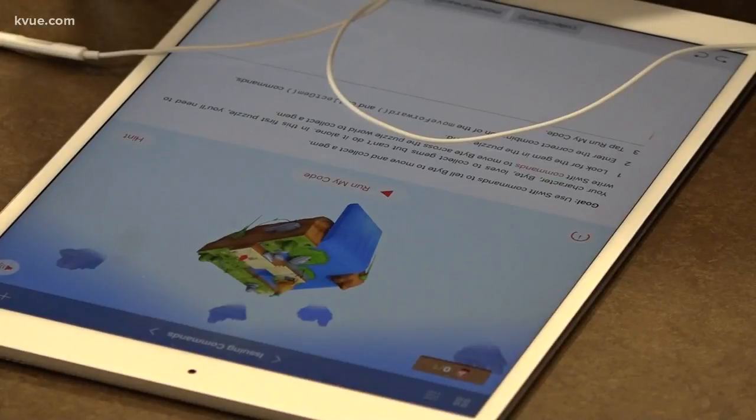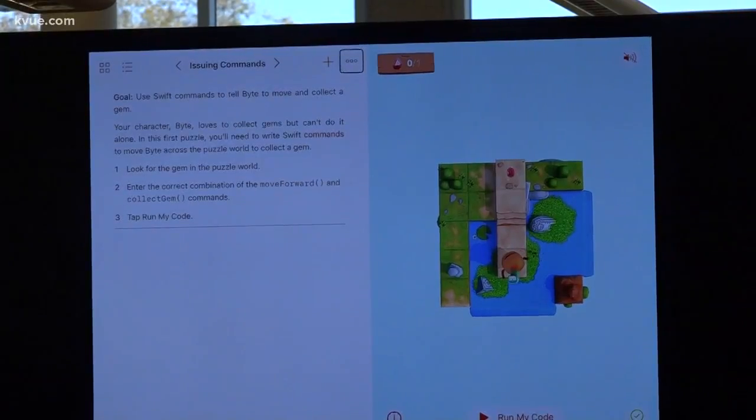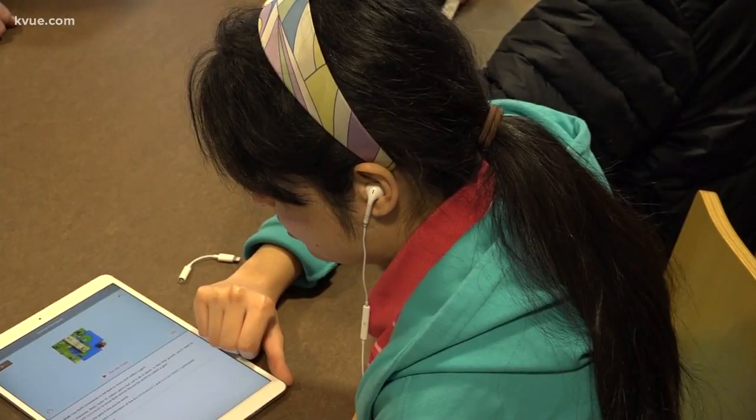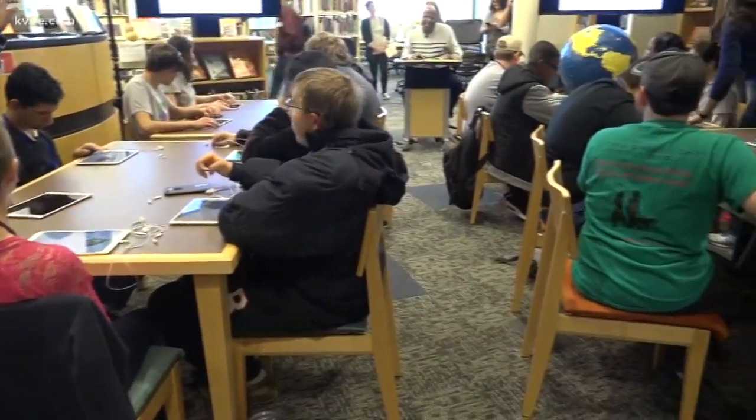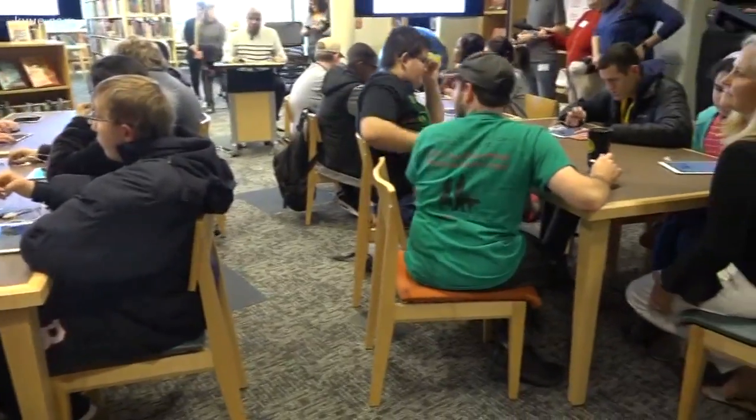Today we're at the Texas School for the Blind and Visually Impaired to do a program around Swift Playgrounds. The computer program is part of Apple's Everyone Can Code curriculum, which teaches students how to write and develop code. It's been built so that students who are blind can utilize VoiceOver, which is the built-in screen reader in all of Apple's products. The VoiceOver tool allows students to hear what a person who is not blind would normally read.